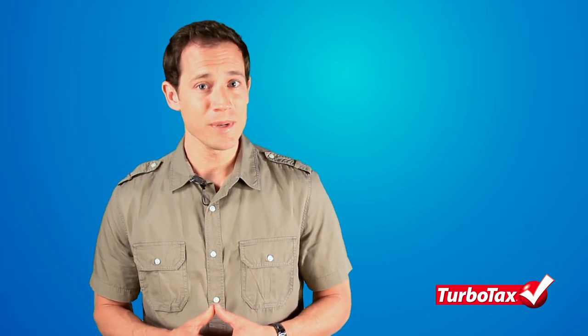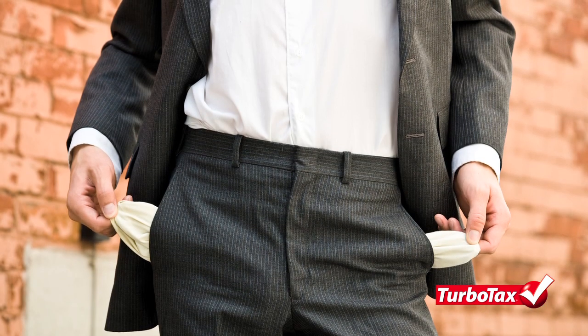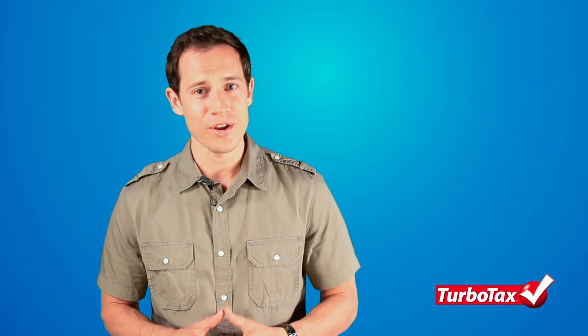And although you may be aware of most of the deductible business expenses, there are a few other things you should know about that can potentially reduce the income tax you pay on business earnings. I'm sure you remember how quickly your costs racked up right before you opened the business. Since you incurred these expenses before you opened your doors, they are considered startup costs.